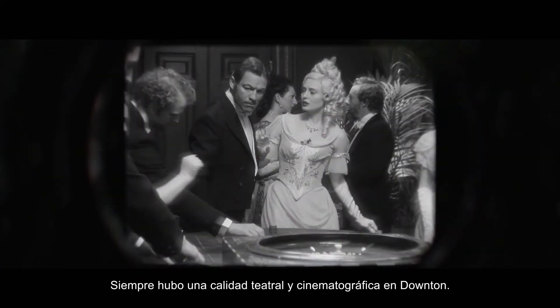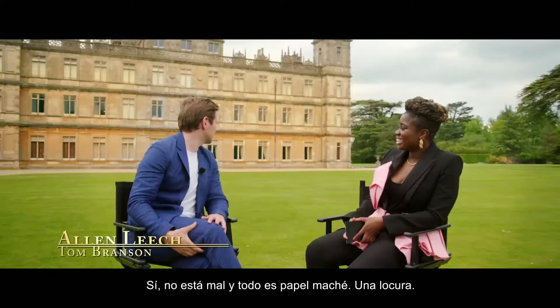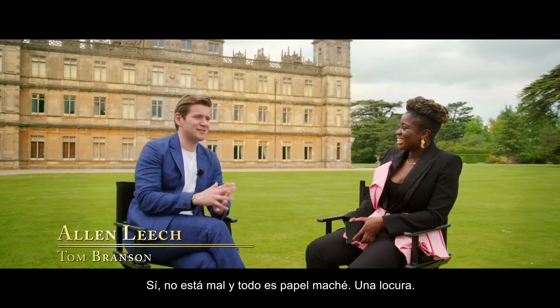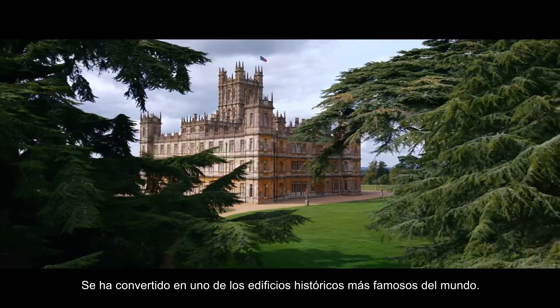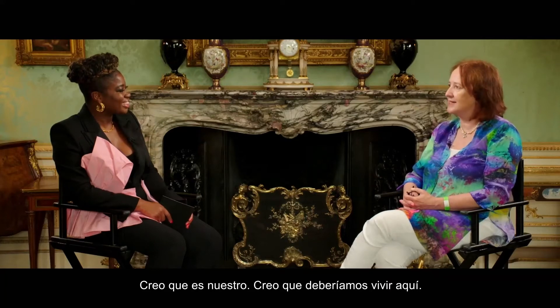There was always quite a theatrical and cinematic quality to Downton. The architect did this as a dummy run to do the Houses of Parliament. Yeah, not bad. And it's all paper mache. Crazy. It's become one of the most famous historic buildings in the world. I think it's ours. I think we should live here.